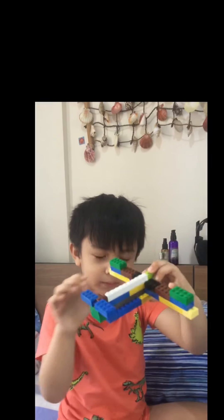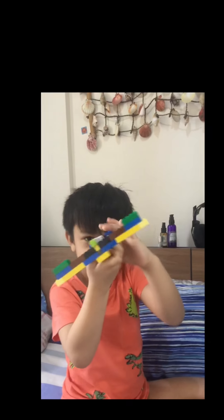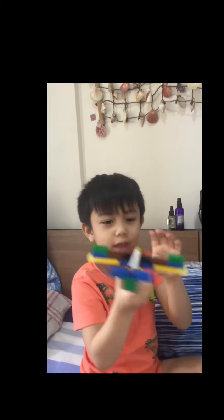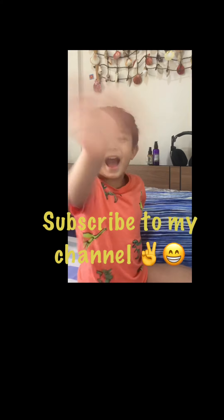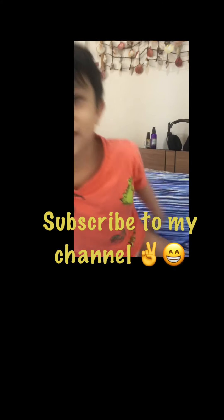Show it to everyone! Thank you for subscribing to the channel and ring the notification bell. Bye bye, thanks!